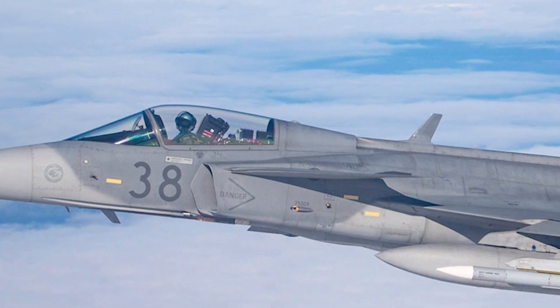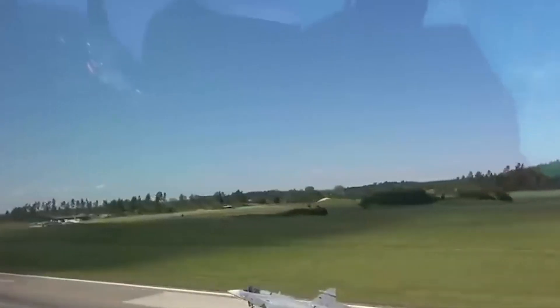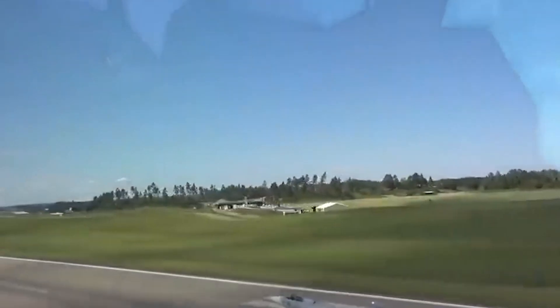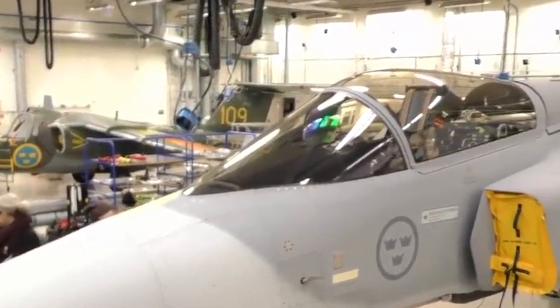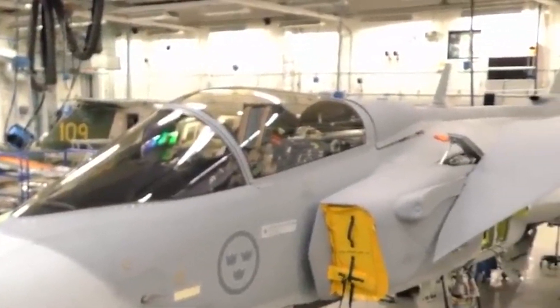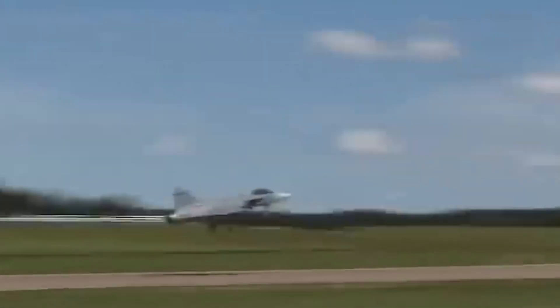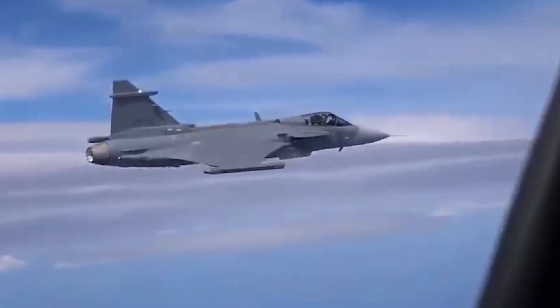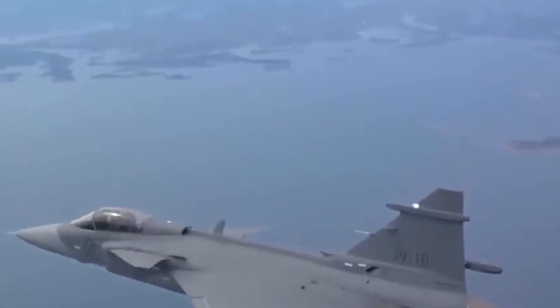The E-variant of the Swedish Saab JAS-39, released in more recent years, is far from being a low-cost fighter jet. A significant update to the Gripen, it has a new engine, new avionics, and numerous other improvements that put it on par with 4.5 generation jets. It has been evaluated as narrowly losing out to newer and more sophisticated aircraft.